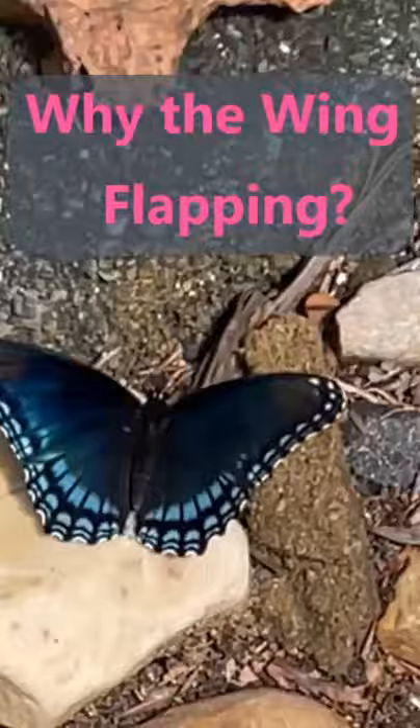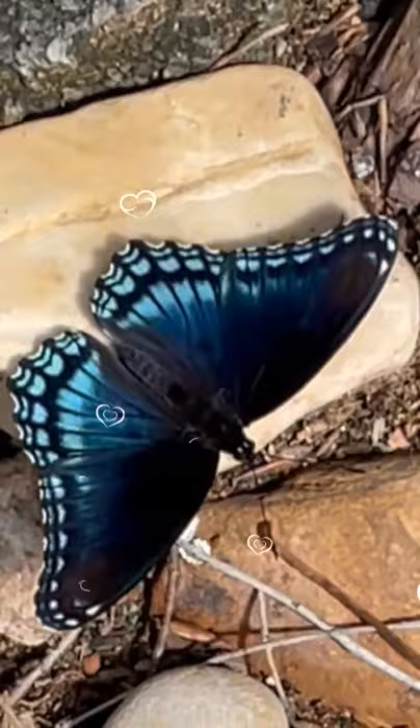When butterflies' bodies are colder than 82 degrees, they can't move their wing muscles at all, which means they can't look for food or flee from predators. The wing flapping also helps them distribute their pheromones and look for a mate.